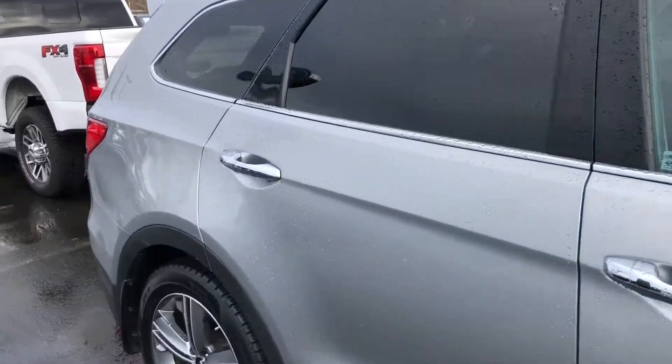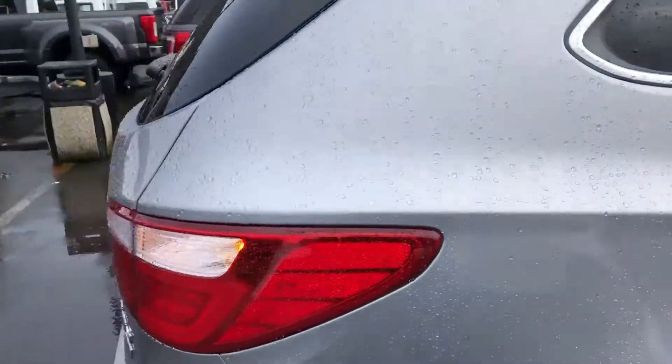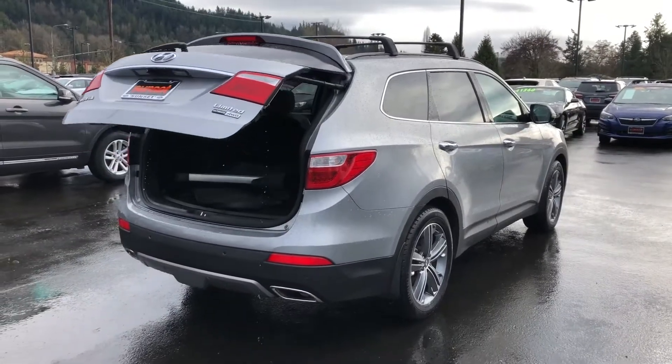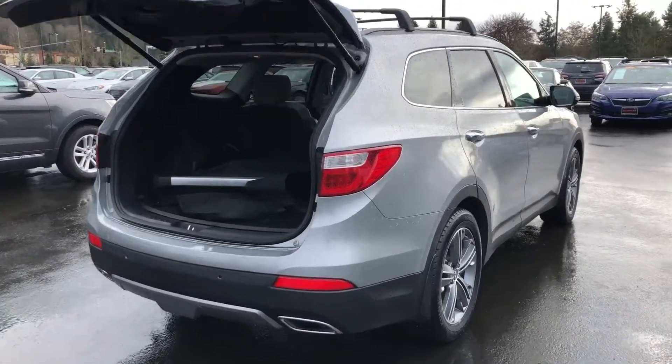Take notice of the exterior condition — it's absolutely flawless. No dings, no dents, no scrapes, no scratches. Very sleek looking vehicle. Super clean vehicle.